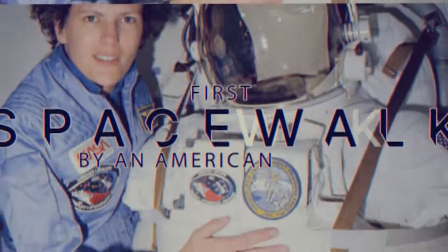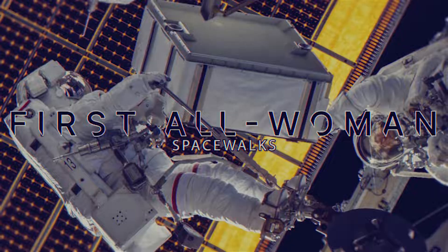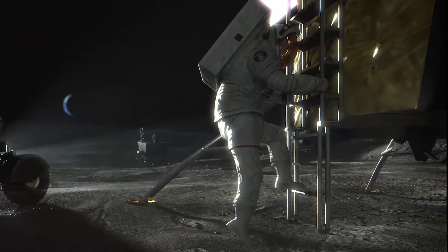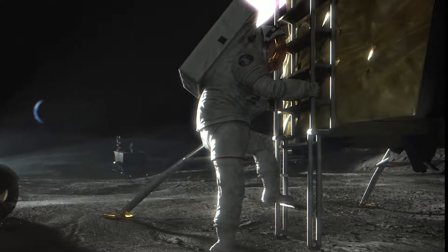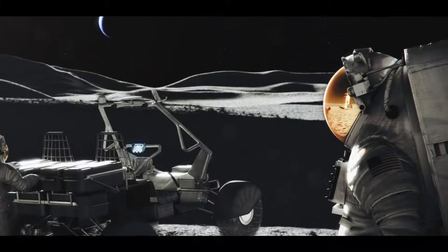We may have all come on different ships, but we're in the same boat now. A spacesuit is not something you simply wear — it's more like an astronaut's very own personal vehicle. A spacesuit is basically a self-contained environment. It is a mini spacecraft that is tightly wound around a human body, containing everything they need to survive.